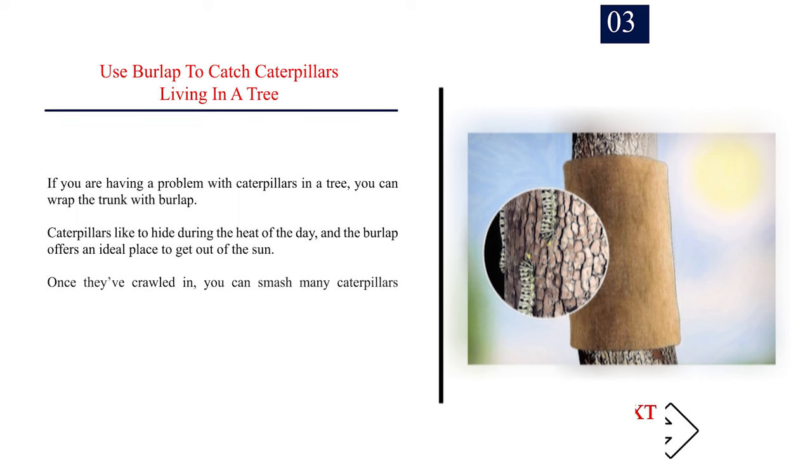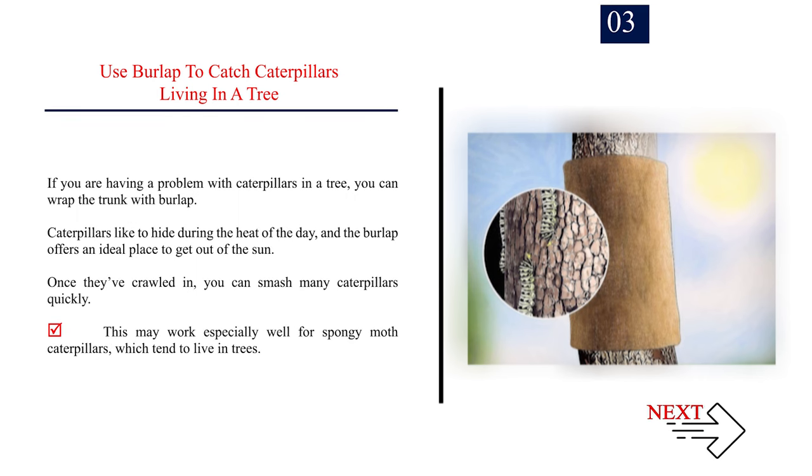Number 3: Use burlap to catch caterpillars living in a tree. If you are having a problem with caterpillars in a tree, you can wrap the trunk with burlap. Caterpillars like to hide during the heat of the day, and the burlap offers an ideal place to get out of the sun. Once they've crawled in, you can smash many caterpillars quickly. This may work especially well for spongy moth caterpillars, which tend to live in trees.